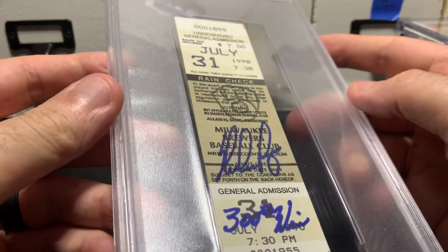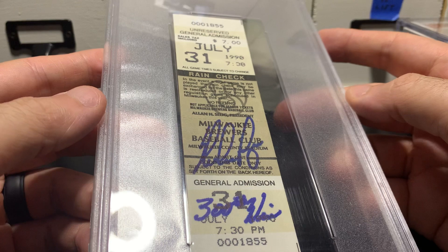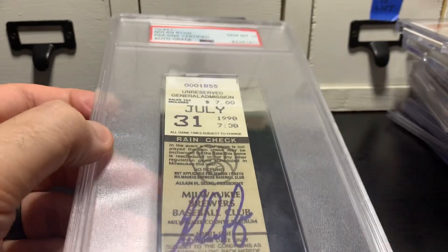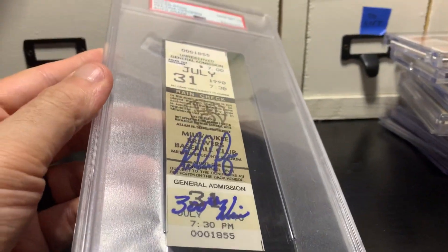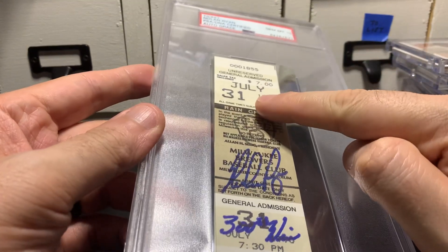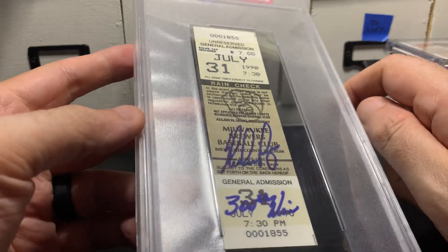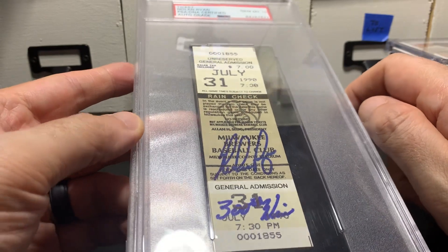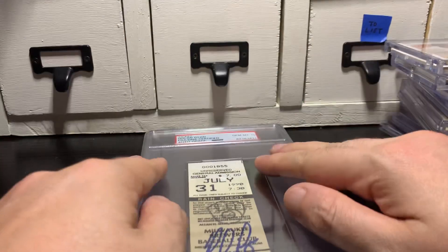It is a signed 300th win ticket from Nolan Ryan's 300th win game that he pitched on July 31st, 1990, notated with '300 wins,' authenticated by PSA DNA. What makes this more special to me — Nolan Ryan is my favorite player — is that he won that game on my eighth birthday. And oddly enough, he pitched his last game on my sister's birthday a few years later. So our birthdays have a little association with Nolan Ryan. I like that. Signed ticket from his 300th win game, PSA DNA authenticated.